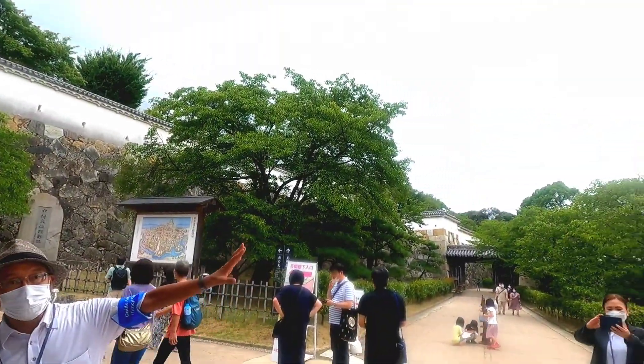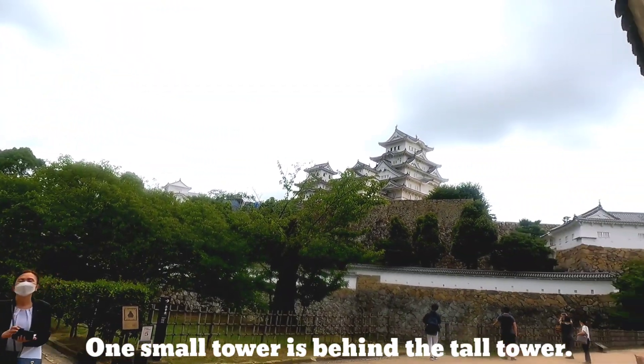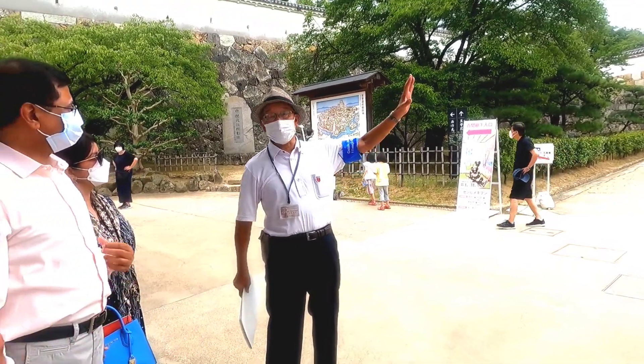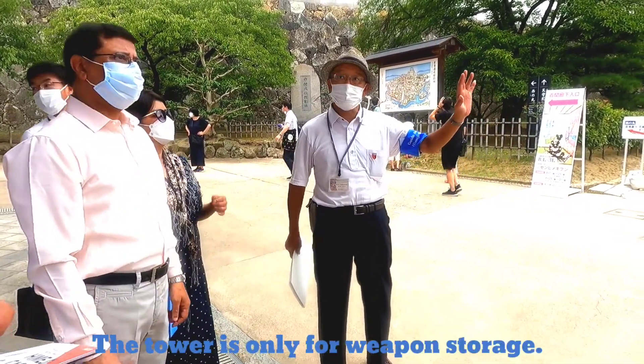There is one main tower and three smaller towers connected with a corridor. Another smaller tower is behind the main tower. At the time of battle, warriors and samurai would freely move through the towers. Some foreigners asked me who stayed and lived inside the tower. The tower is only a weapon storage. Nobody stayed and lived there.